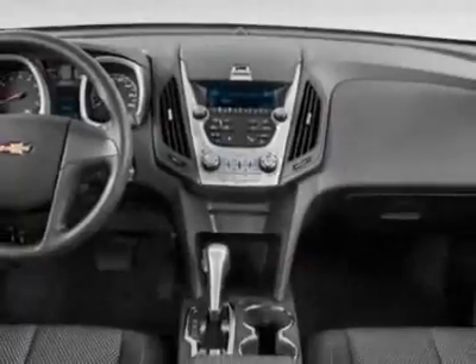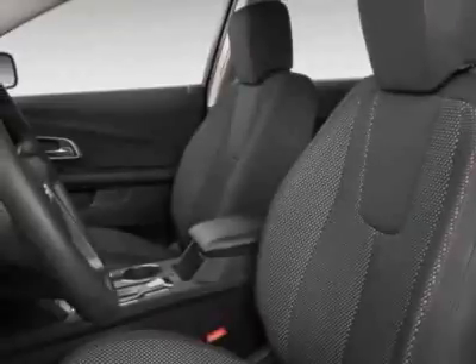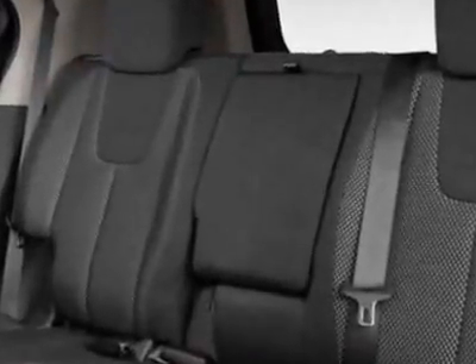federal requirements, wheels 18 inches — 45.7 centimeters — chrome-clad aluminum, liftgate power programmable rear with fixed glass and a license plate bracket.